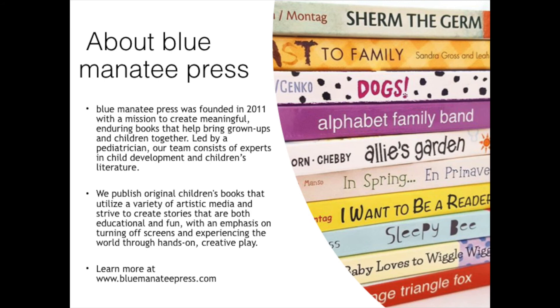Blue Manatee Press was founded in 2011 with a mission to create meaningful, enduring books that help bring grown-ups and children together. Led by a pediatrician, our team consists of experts in child development and children's literature.